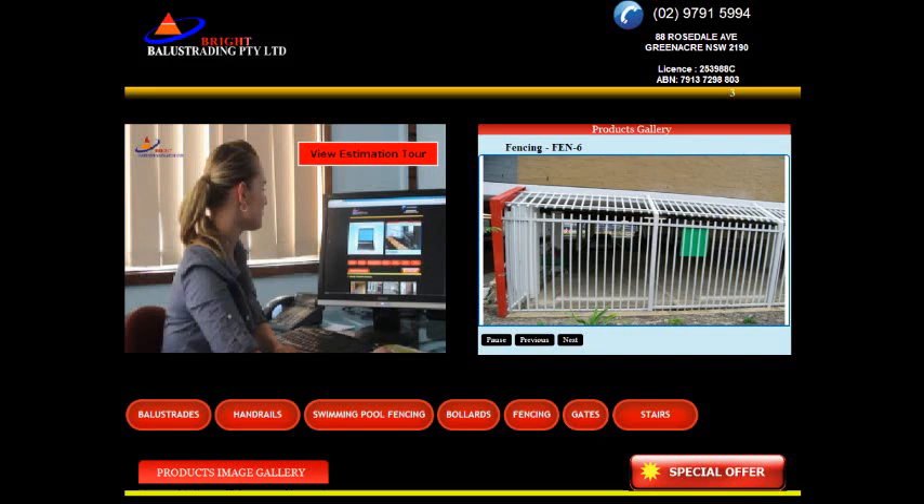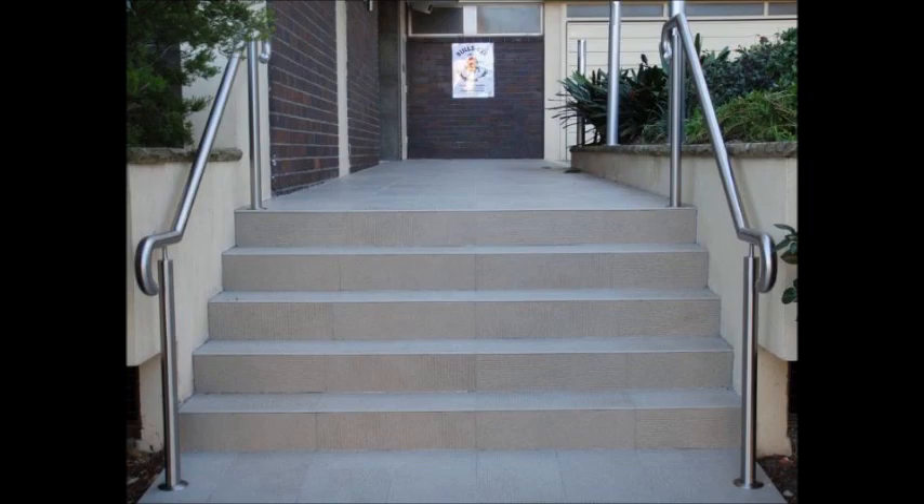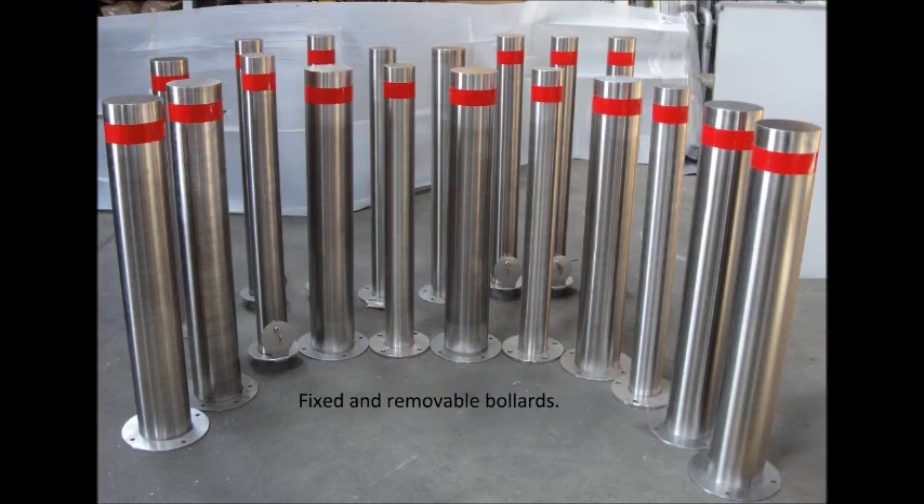At Bright Balustrading we offer so much more than handrails and fencing. Keep pedestrians safe and prevent ram raids with bollards available in fixed, retractable and removable options.